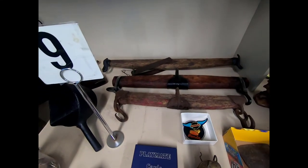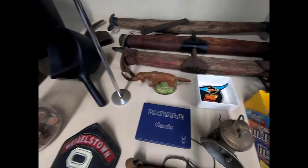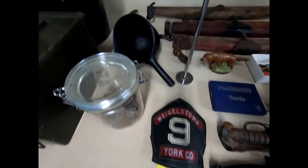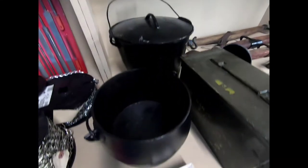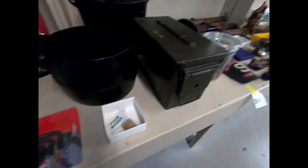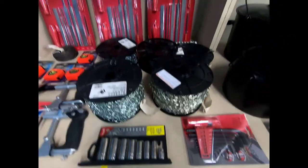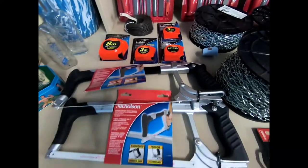There's a Scott Products bottle opener, looks like a pointer, a cast iron little kettle, an ammo box, some hex keys, sockets, chain, files, tape measures, and hand saws.